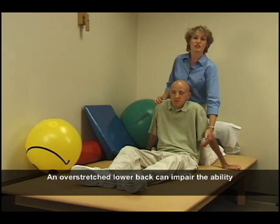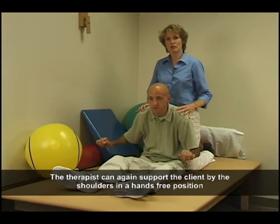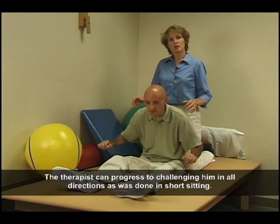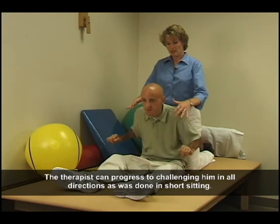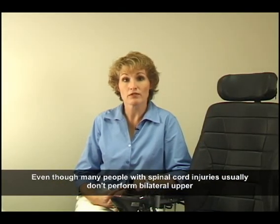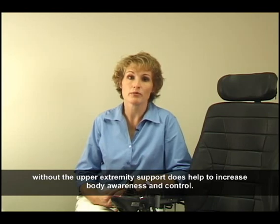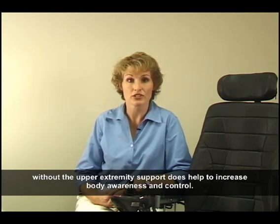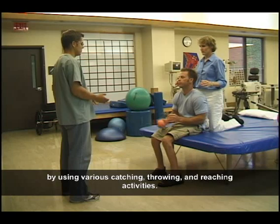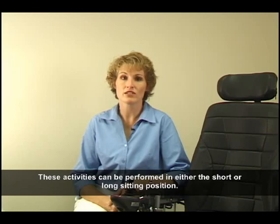An overstretched lower back can impair the ability to perform activities such as rolling or transferring. The therapist can again support the client by the shoulders in a hands-free position and then release him and have him maintain his balance with head and shoulder movements. The therapist can progress to challenging him in all directions as was done in short sitting. Even though many people with spinal cord injuries usually don't perform bilateral upper extremity activities without external support, learning to balance without the upper extremity support does help to increase body awareness and control. Challenge and assist a client in learning his new balance point by using various catching, throwing, and reaching activities, which can be performed in either the short or long sitting position.